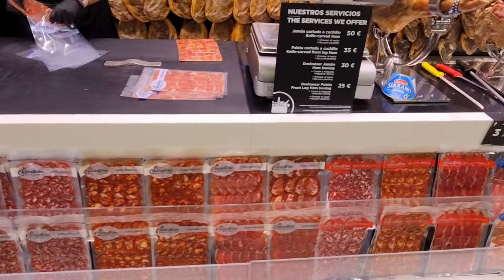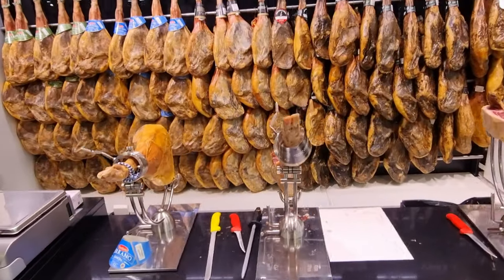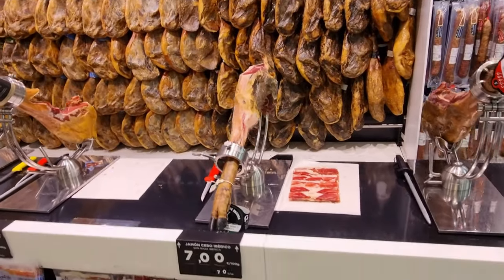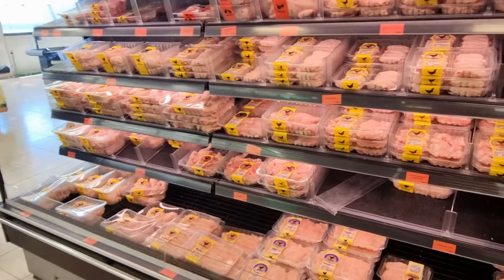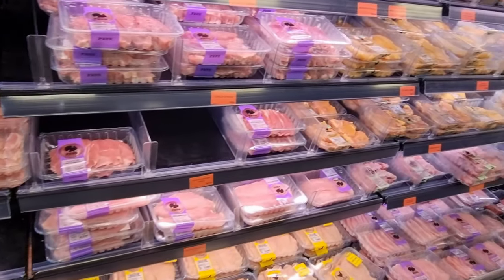Something you won't find back home that's popping up in a lot of the supermarkets is the fresh jamon. They're cutting this all day long with three or four members of staff doing it. I'm not sure what it's all about but the Canarians love it and it's a bit of culture while you're shopping. They've got all your fresh meat as well for your barbecue. So Mercadona - great place to stock up.